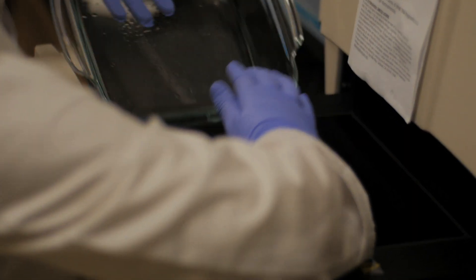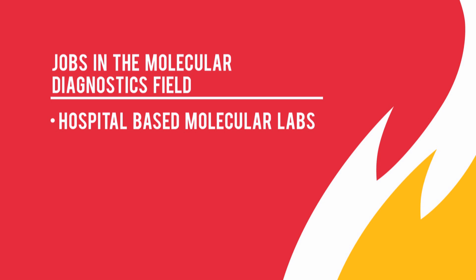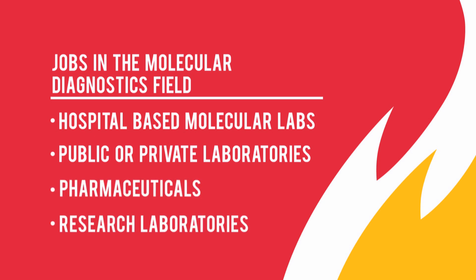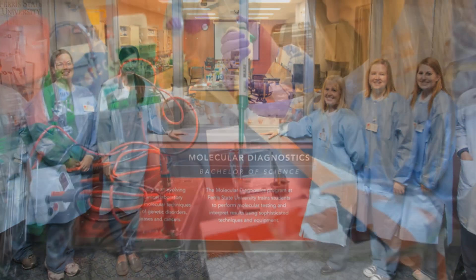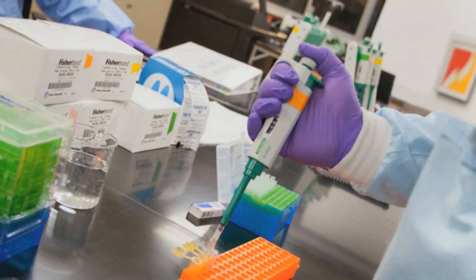The jobs available for graduates consist of many opportunities. They can choose to go into molecular laboratories that are hospital-based, public or private laboratories, pharmaceuticals, or research laboratories. So there are many opportunities for students to pursue upon graduation. Successful students in molecular diagnostics are going to be interested in laboratory medicine and in molecular biology, particularly in the nuts and bolts of what happens at the sub-cellular level that causes different types of disease.